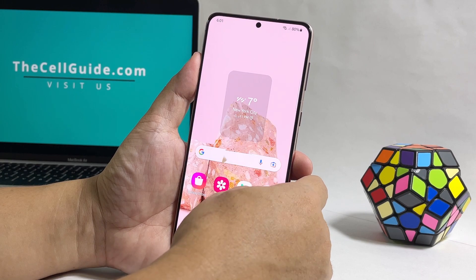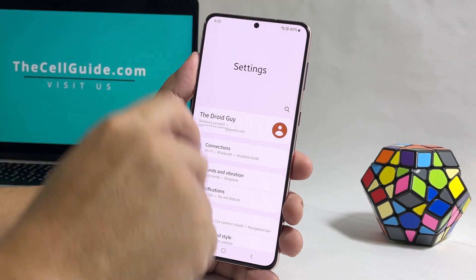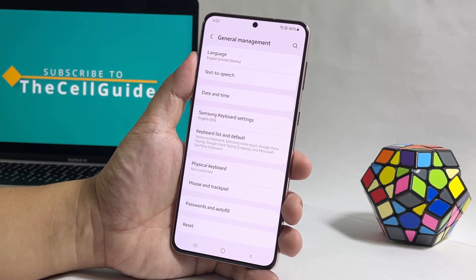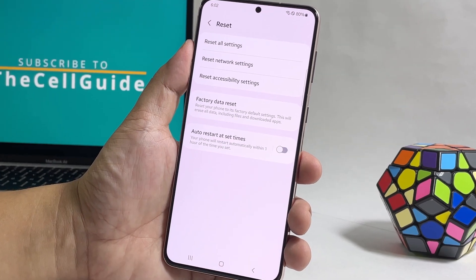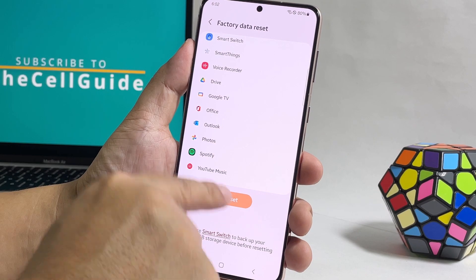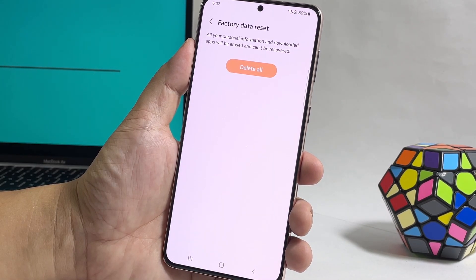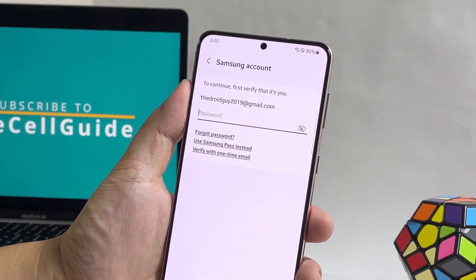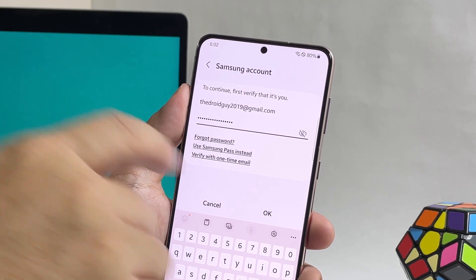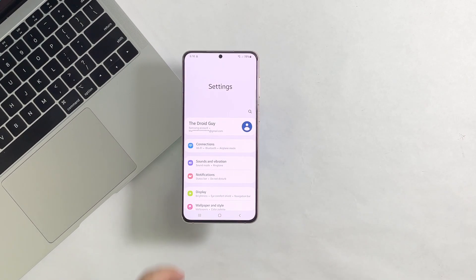Once ready, follow these steps to reset your device. Launch settings again and then tap general management. Tap reset and choose factory data reset. Scroll down and tap reset. If prompted, enter your security lock. Tap delete all to proceed. Now enter your password and tap OK to reset your device. It will take just a few minutes before your phone finishes the reset.